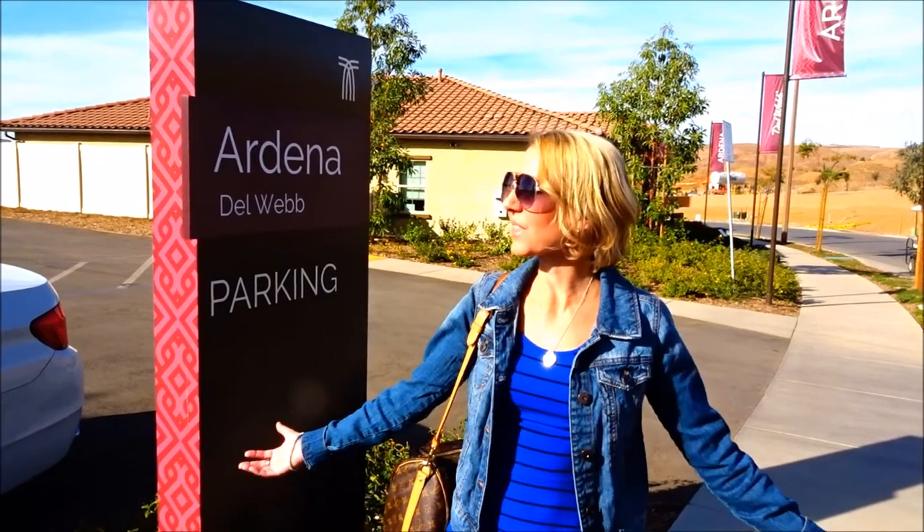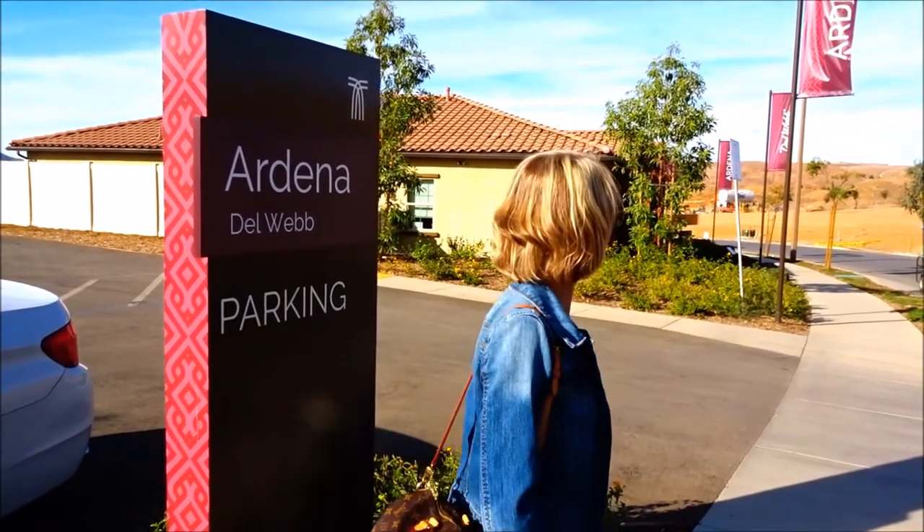Welcome back to another awesome day, another awesome vlog. We are in Corona at Terramor, checking out the new houses — all of the new models. This is the first set. Let's go.